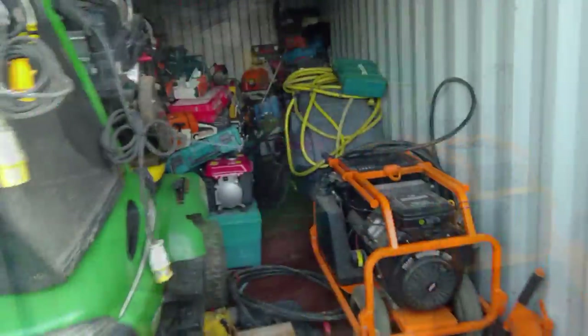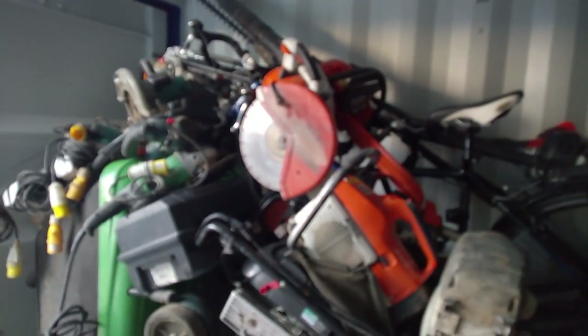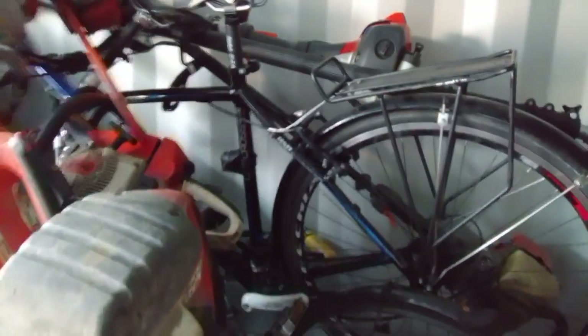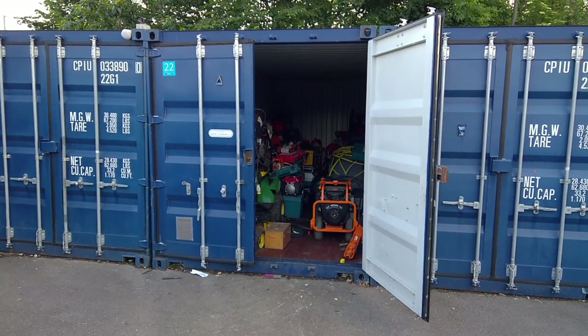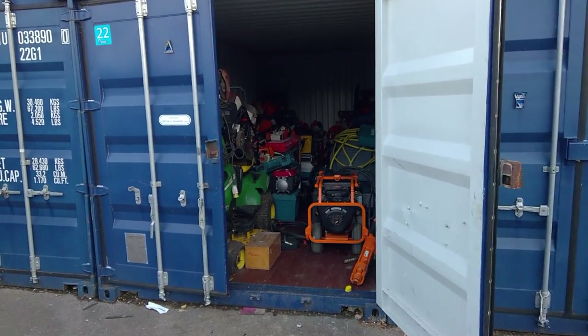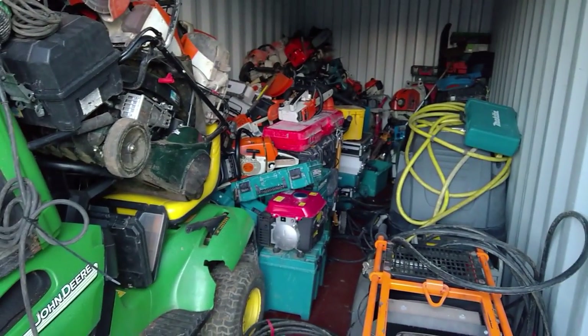They obviously don't open this door often. There's so much stuff here — literally piled up to the roof. We've got some push bikes. It's now half past five in the morning; just after getting the warrant, we've opened up the container and we can see inside there are masses of tools, and our breaker is buried underneath all of this.